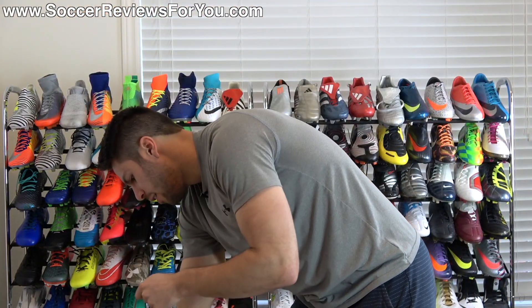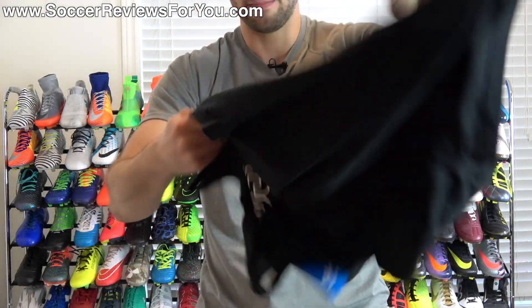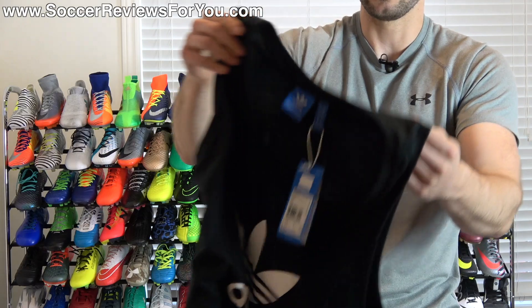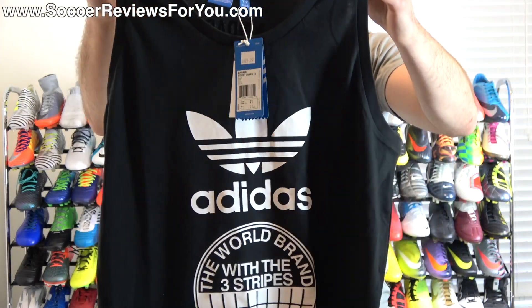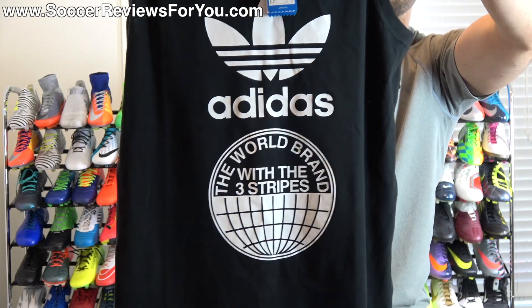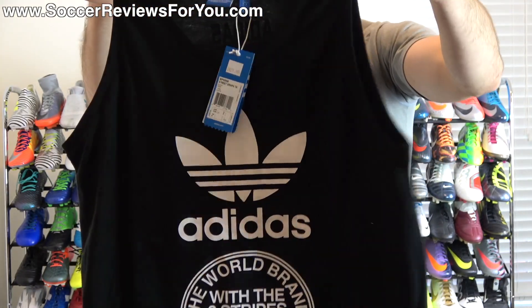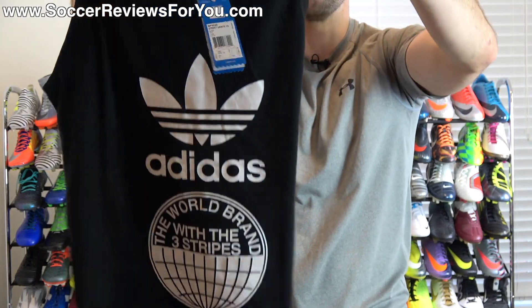Finally, the last thing I got was a sleeveless shirt, mostly just for the gym. It's another Adidas Originals sleeveless shirt with the Adidas logo on the front and some variations of the Adidas logo on the front and back as well, which I thought was pretty neat. Black and white in color — pretty straightforward.